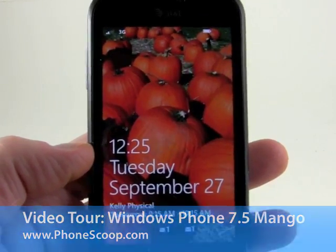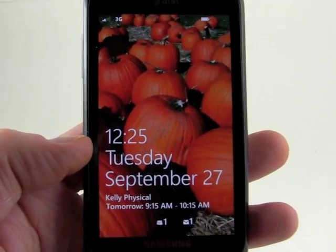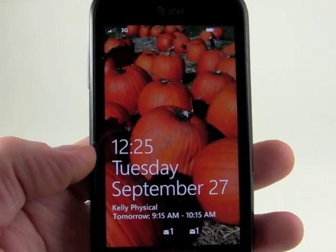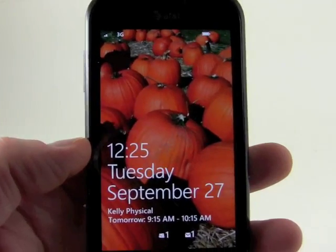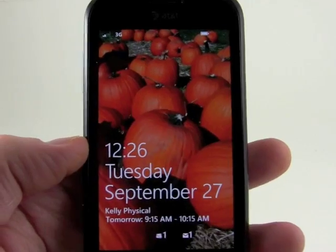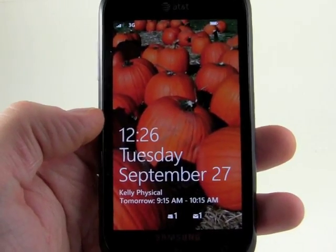Hey everybody, this is Eric for PhoneScoop and what we're taking a look at right now is Windows Phone 7.5 Mango. This is installed on an old Samsung Focus from last year, so I'm not going to do any tour of the hardware because it doesn't really matter. What's important here is the new version of Windows Phone which Microsoft has been working on for quite a while.